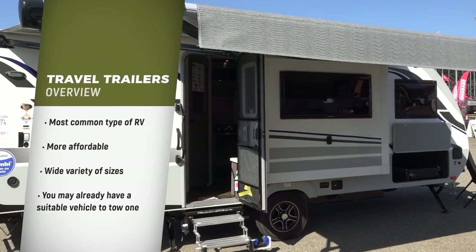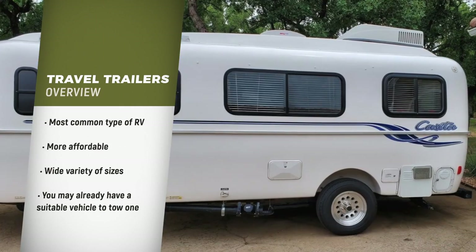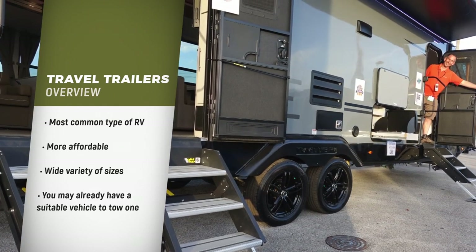Travel trailers are by far the most common type of RV, likely because they are more affordable and available in a wide variety of sizes to fit so many different kinds of RVers.